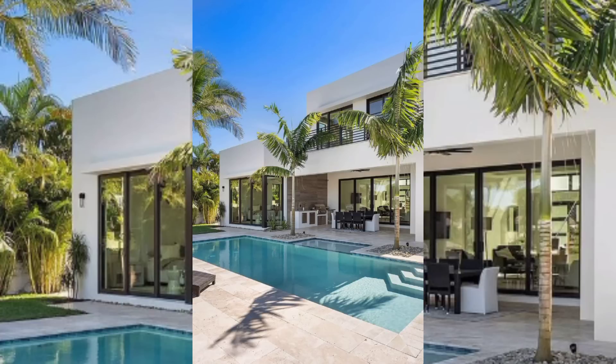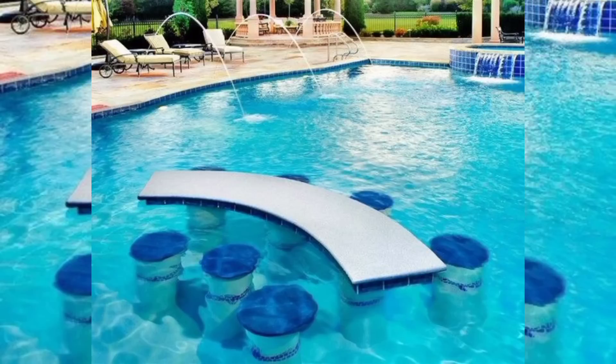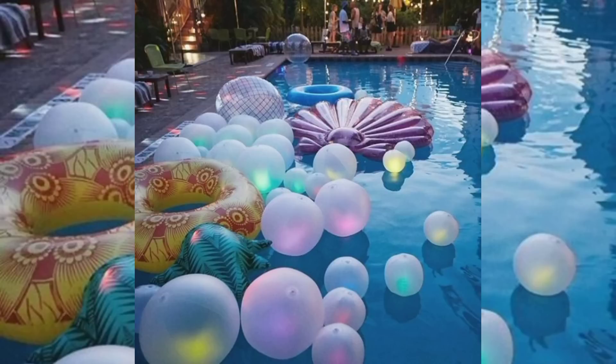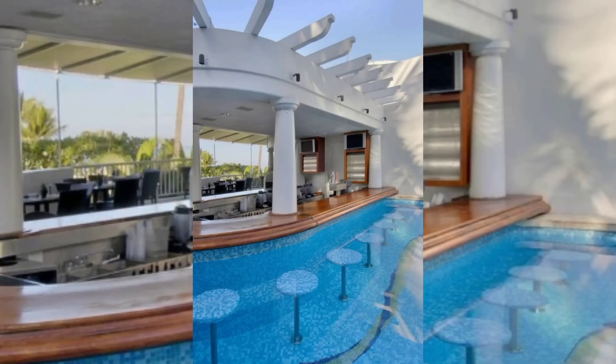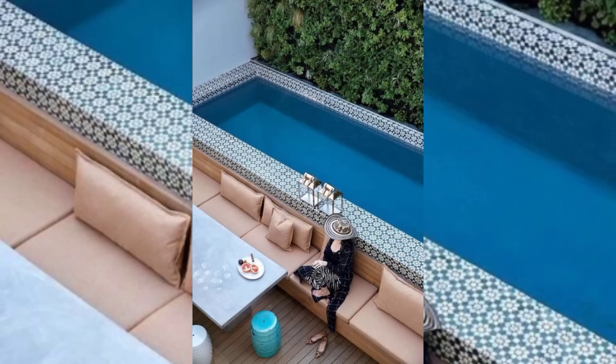One of the most sought-after swimming pool designs is the infinity pool. This visually stunning concept creates an illusion of the pool merging seamlessly with the surrounding landscape, often with a breathtaking view in the backdrop. Infinity pools are characterized by a vanishing edge.